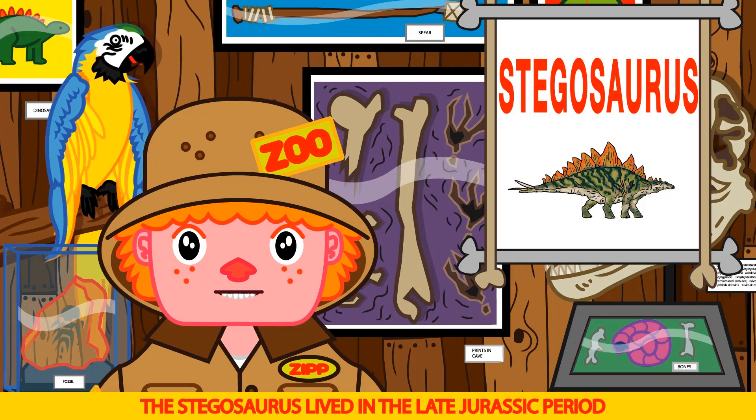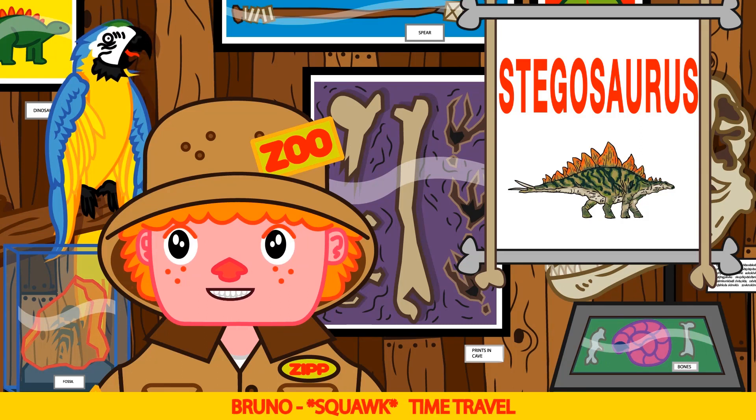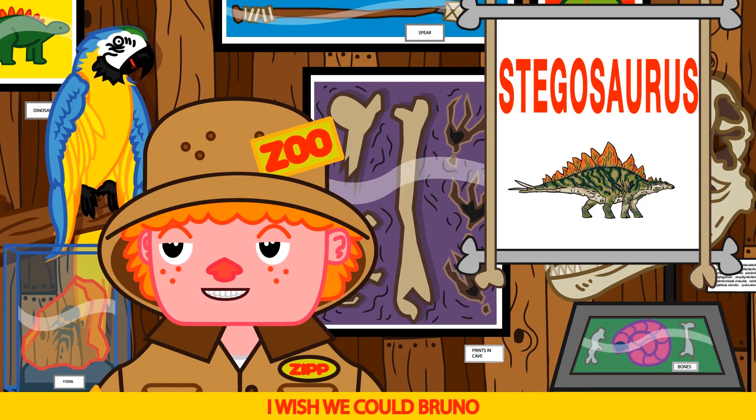The Stegosaurus lived in the late Jurassic period in Asia and western America. Bruno wishes we could time travel.